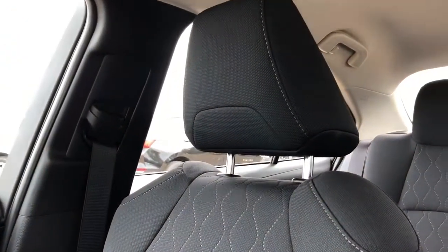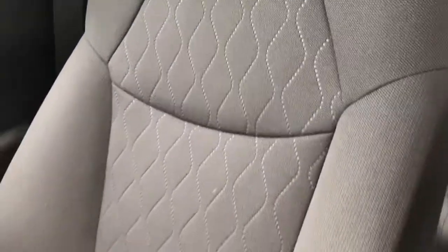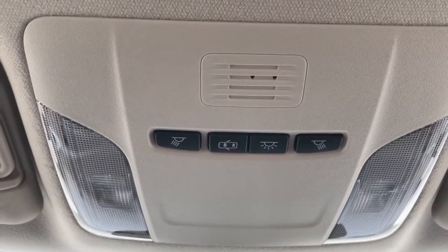The front seats are featured in a black fabric with gray stitching and a textured pattern. Again, these are heated front seats. Above the rear view mirror we have our dome lights and dome light settings.